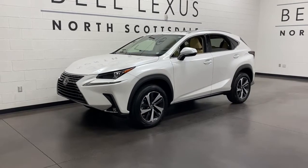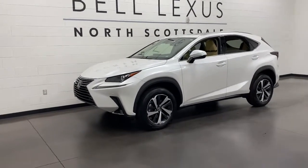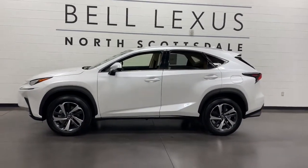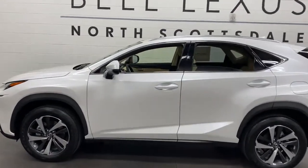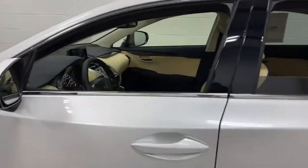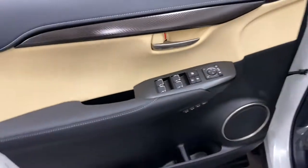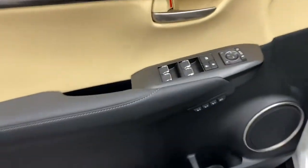Look no further than the 2021 Lexus NX. This stylish NX delivers premium comfort and convenient versatility. Whether you're captivated by its upscale interior, effortless performance, suite of advanced safety tech, or all of the above, this sporty SUV will make your heart sing.